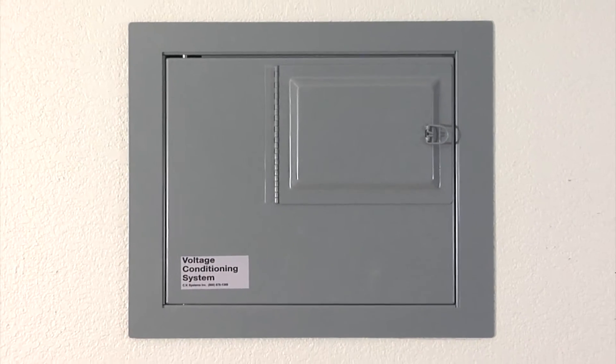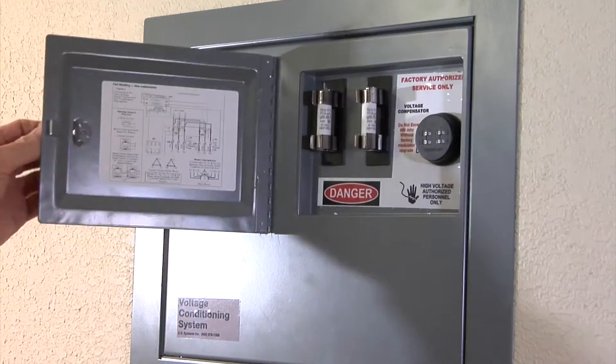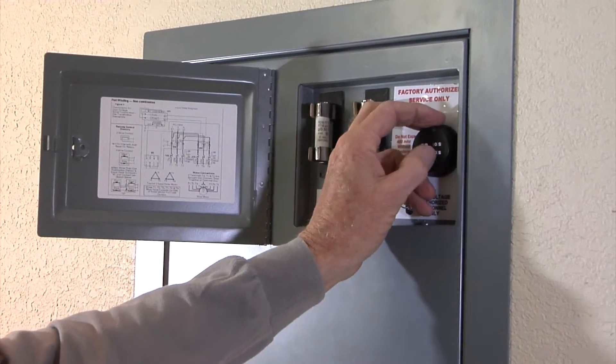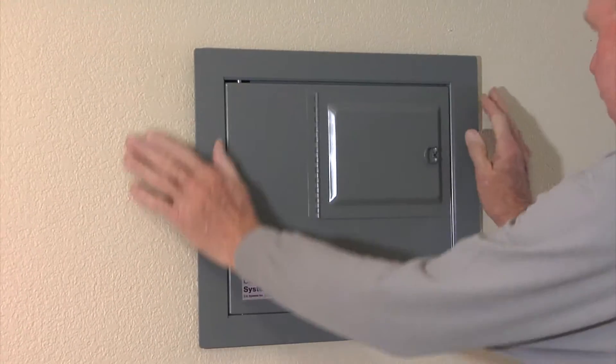We proudly introduce the secret safe, Red Herring. The Red Herring is the first of its kind to hit both national and international markets. It is a covert wall safe that can be opened quickly and efficiently in a tense moment, and be installed anywhere in a home or office.